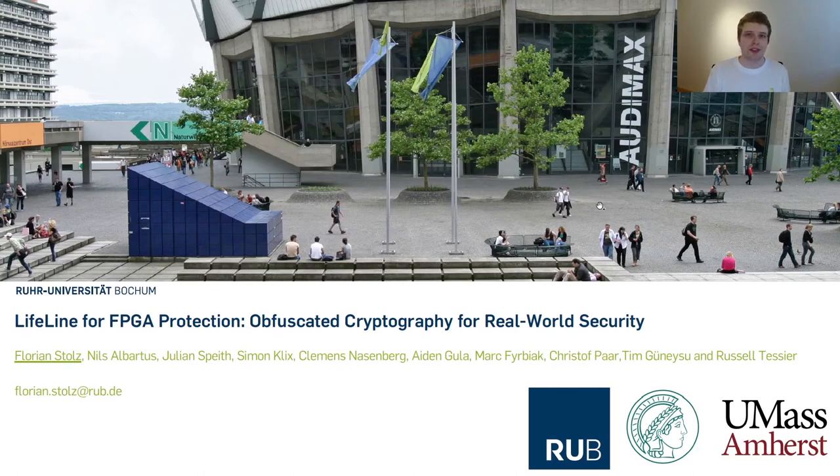Hi, my name is Florian Stolz and in the next 20 minutes I will talk about our paper Lifeline for FPGA Protection, in which we present a flexible IP protection scheme based on obfuscation. This work was jointly done by the RU Bochum, the Max Planck Institute for Cybersecurity and Privacy, and the UMass Amherst.